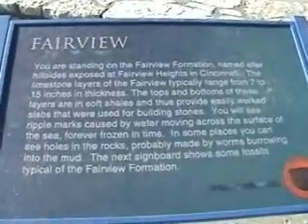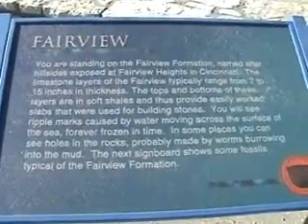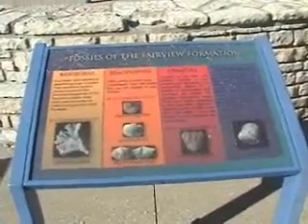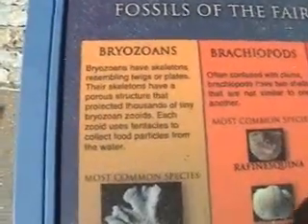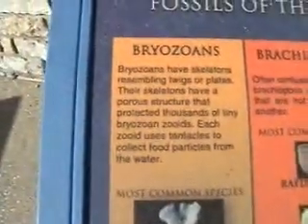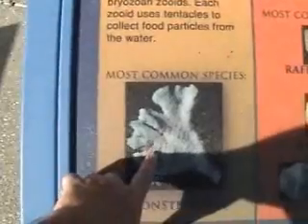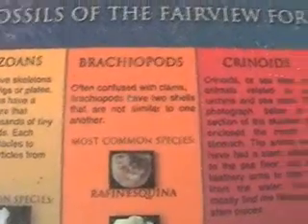You can freeze frame this on your computer and you'll be able to read it. They've got pictures here, so for the very beginning fossil hunters can figure out the Bryozoans, the Brachiopods, the Crinoids, and the Snails.